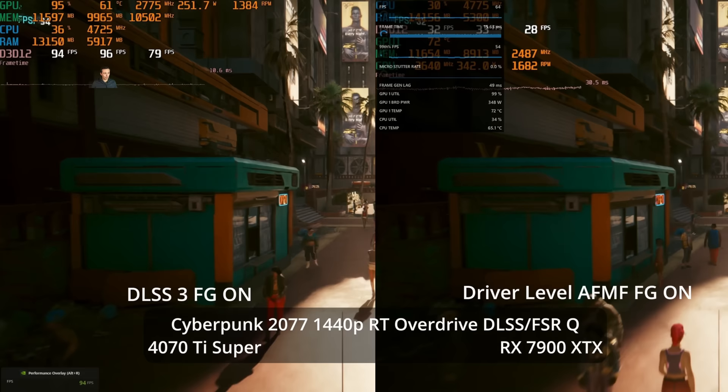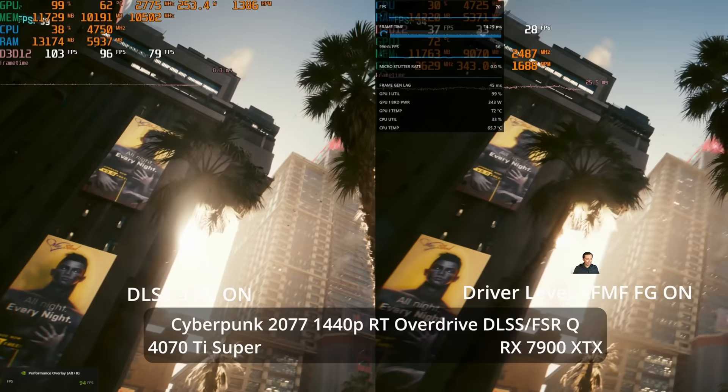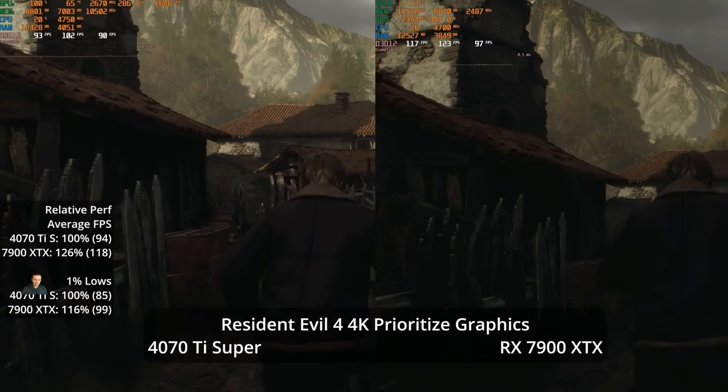You could use AFMF on the XTX in Cyberpunk, but again it's coming from too low a base frame rate with disadvantages over full game integration — though CD Projekt has promised FSR 3 support is coming to the game at some point.